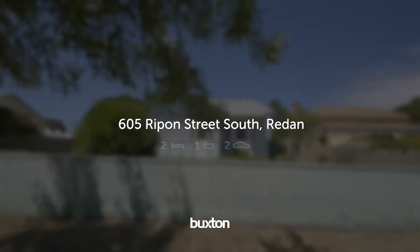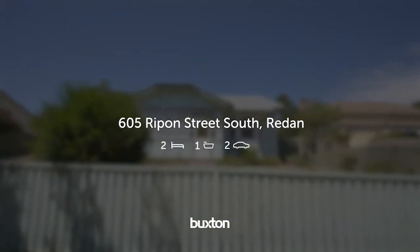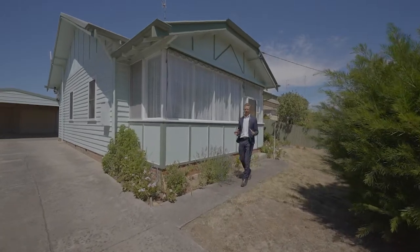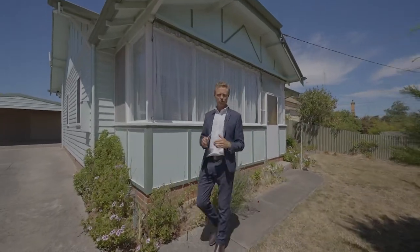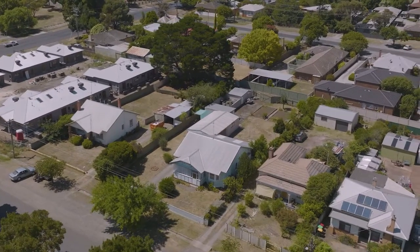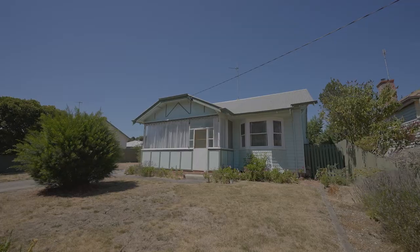A wonderful opportunity presents in a sought-after central location. Hi, I'm Nick Quinlan from Buxton Ballarat, and welcome to 605 Ripon Street here in Redan. This property has had one owner for the last 40 years and it's been loved.